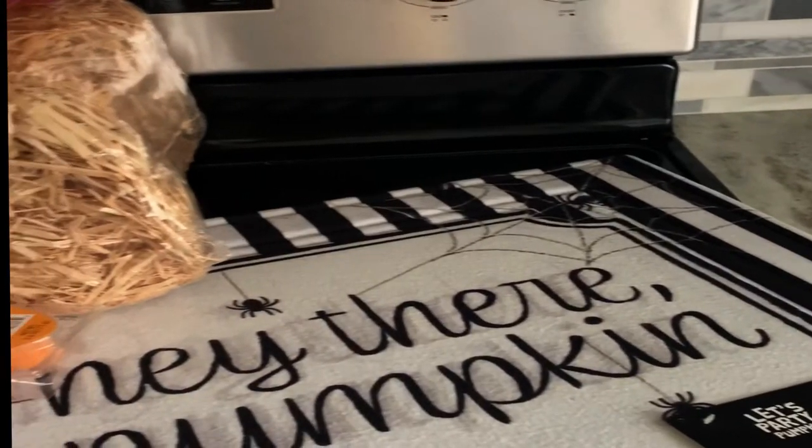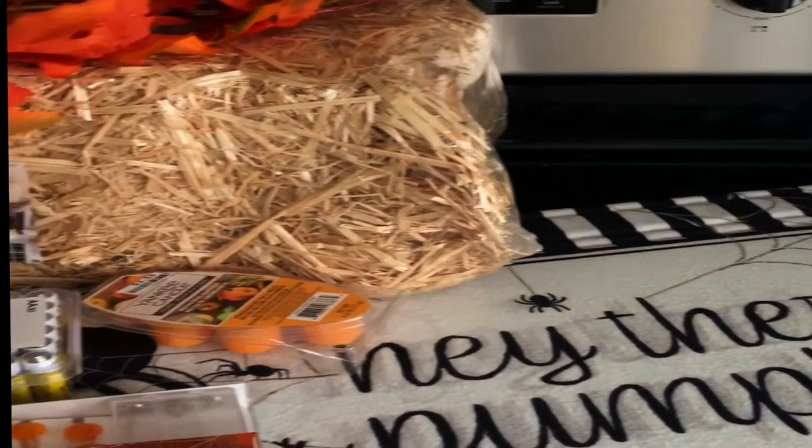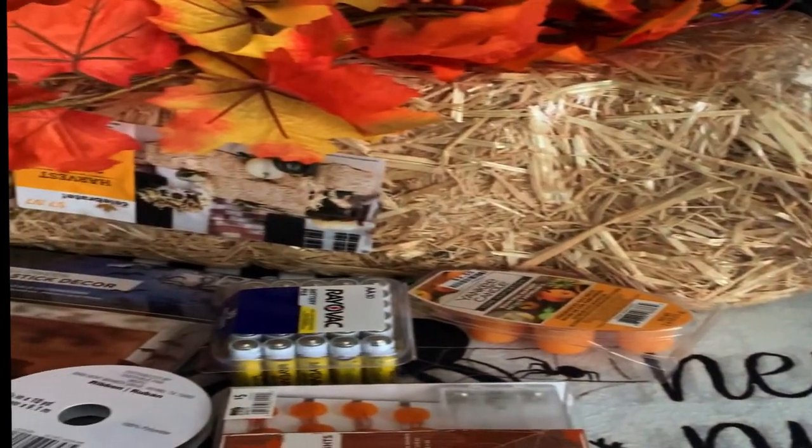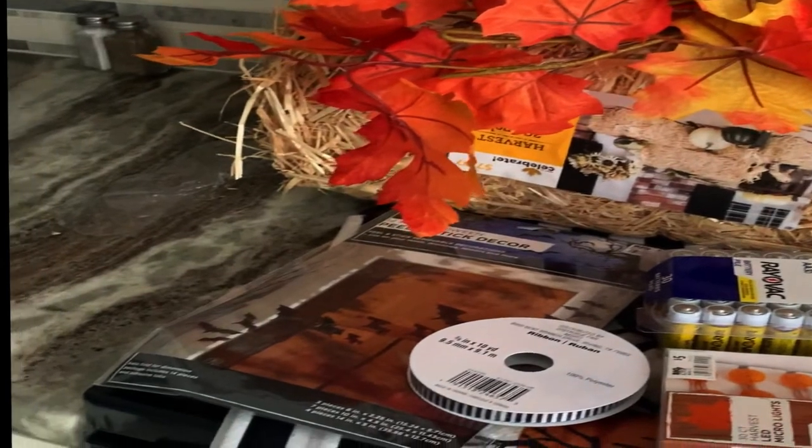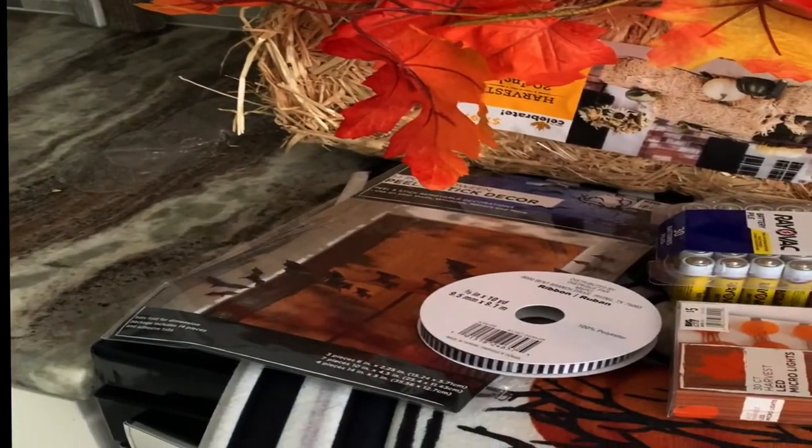So let's go home and see what I got. Here it is, here's my stuff — totaling like $32 and some change. I got all this stuff. I got some baths for a project later on.